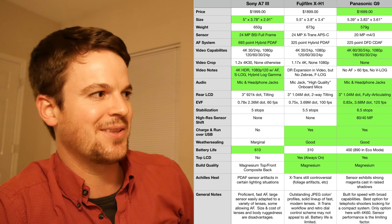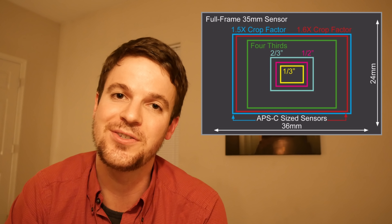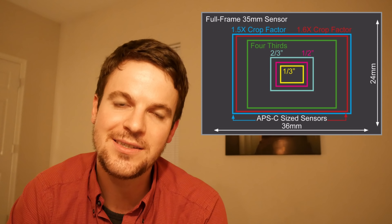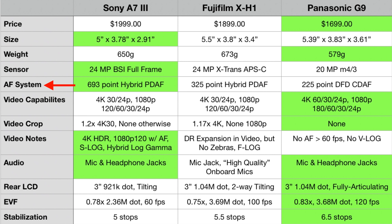Probably the biggest differentiating factor is sensor size. The Sony a7 III has a 24-megapixel full-frame backside-illuminated sensor — very impressive. The Fujifilm X-H1 has an APS-C sensor at 24 megapixels X-Trans, and the Panasonic has a 20-megapixel Micro Four Thirds sensor. For autofocus: the Sony has a 693-point hybrid phase-detect system with 93% coverage. The Fujifilm X-H1 has a hybrid phase-detect on-sensor system with 325 points. The Panasonic G9 has a 225-point contrast-detect-only depth-from-defocusing system.